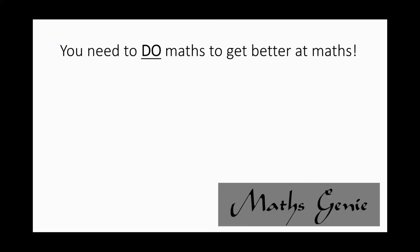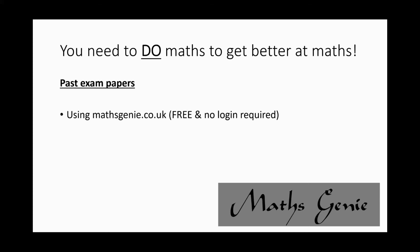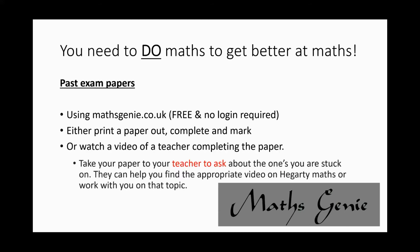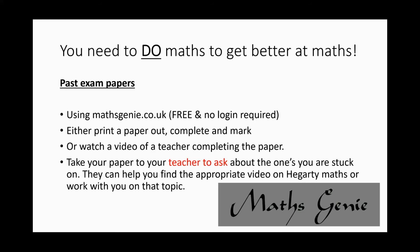The final website is Maths Genie. This is where they should get exam papers from — it's totally free, no login required. Print one out, complete it, and mark it. Alternatively, you can sit and watch your teacher completing it, or complete a paper and take it to your teacher.